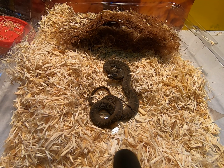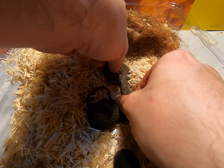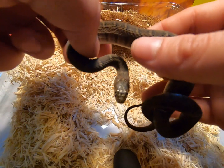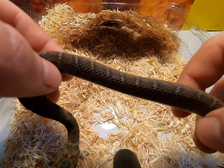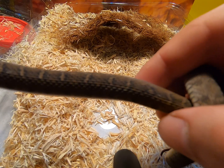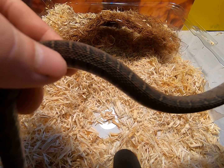Meet the banded water snake. The reason why they are called banded water snakes is because you can see the banding on the back. It's very beautiful. It looks really cool and they move really fast.